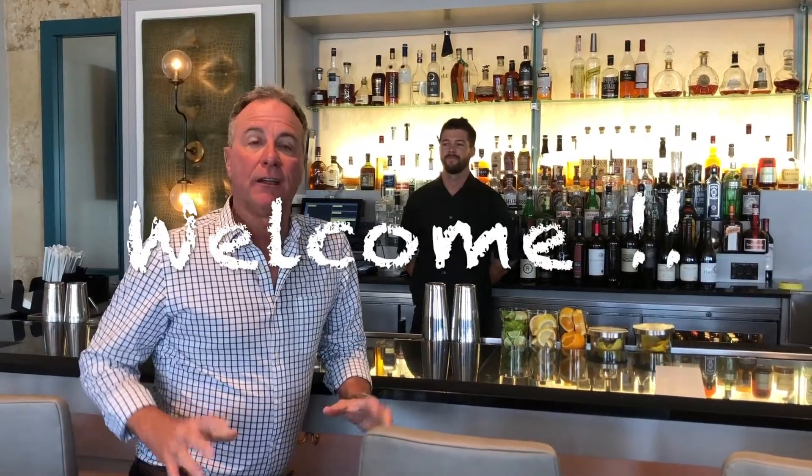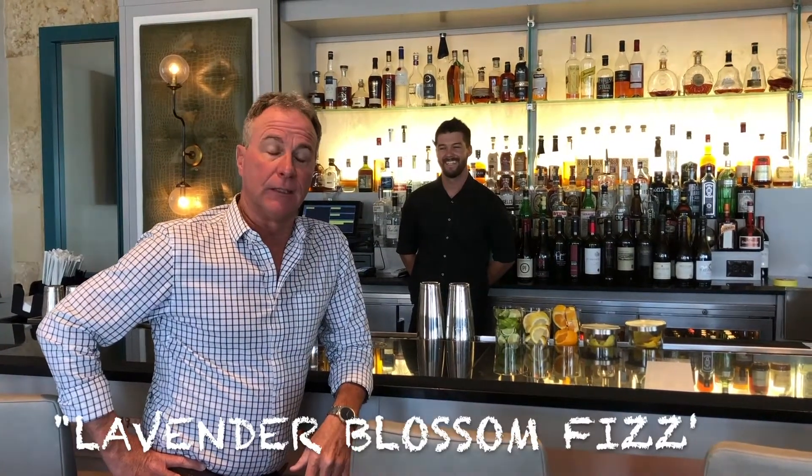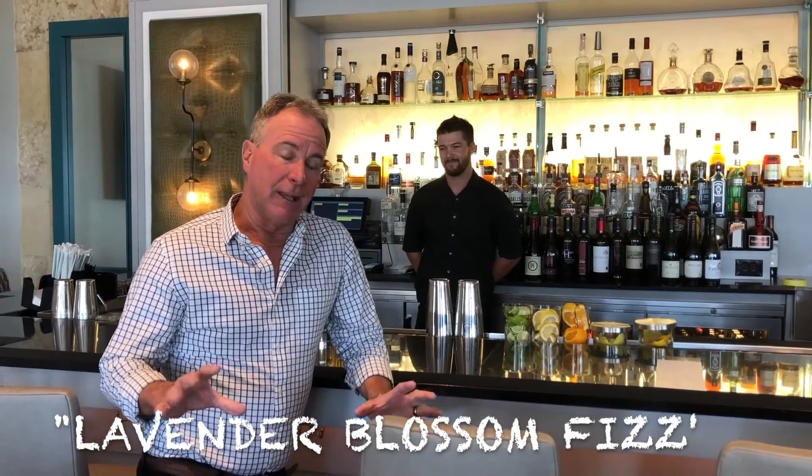Hey everybody, Poor Man here, circling the globe to bring you the very tastiest best drinks from all over the world. Today we're in San Diego at the 2020 inside the Westin in Carlsbad, and today we're gonna make a Lavender Blossom Fizz — Matt's gonna make it for us.